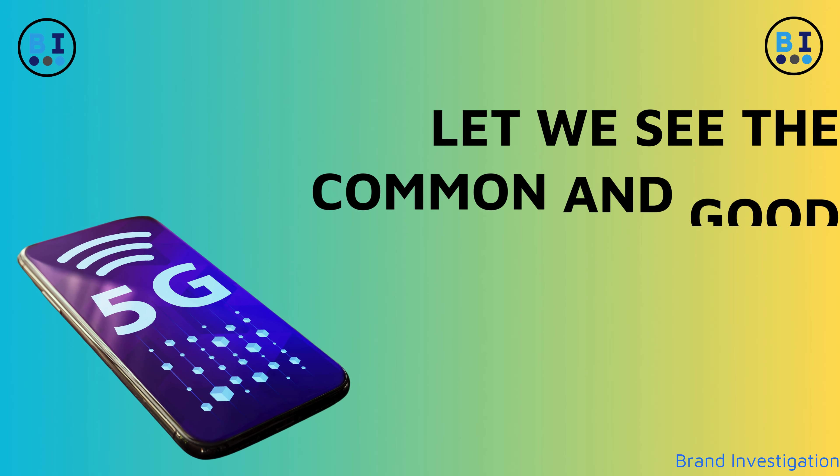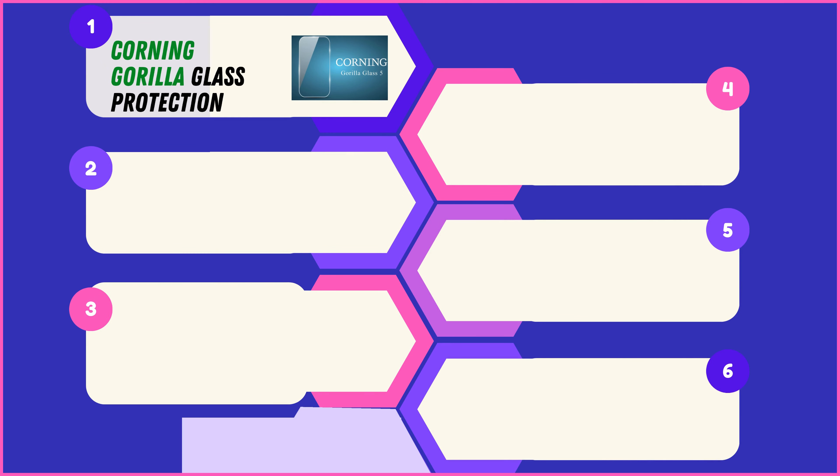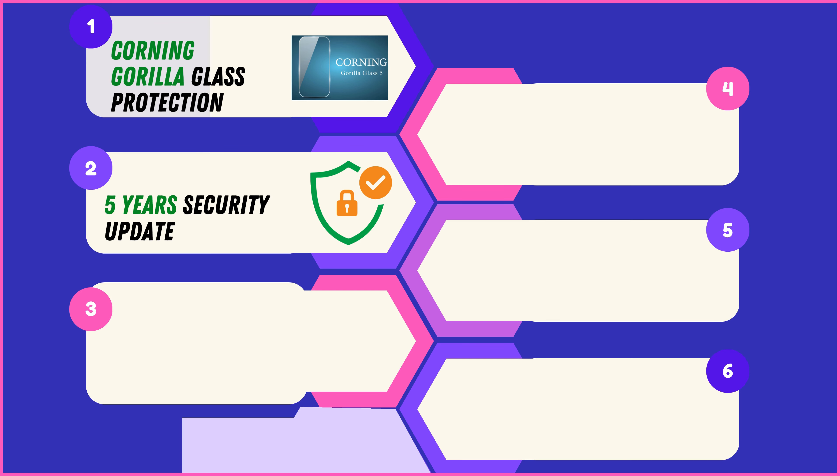All four Samsung 5G smartphone models feature Corning Gorilla Glass protection, ensuring durability and resistance against scratches and cracks. Enjoy enhanced security with five years of security updates across all these models, keeping your device protected against potential threats. Additionally, all four models promise four generations of OS upgrades, keeping your device relevant with the latest features and improvements.